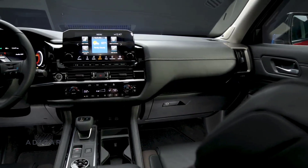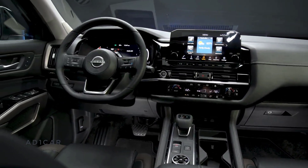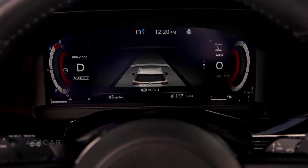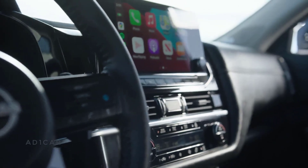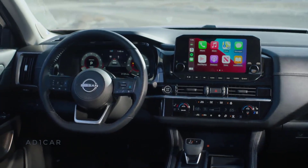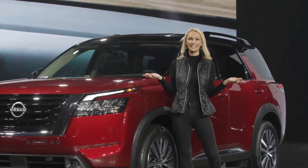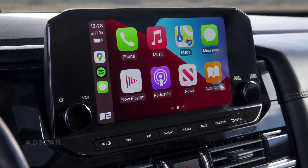The interior of the all-new Pathfinder is tough, strong, and ready for any adventure. Among the striking new touches is an available 12.3-inch digital dashboard, providing the driver with a variety of easy-to-navigate screen options. Complementing it is a new available 10.8-inch head-up display. The available 9-inch color touchscreen center display is placed high on the simplified intuitive instrument panel for easy visibility and accessibility. The all-new Pathfinder also offers connectivity features including wireless smartphone charging and Nissan Connect services with wireless Apple CarPlay.